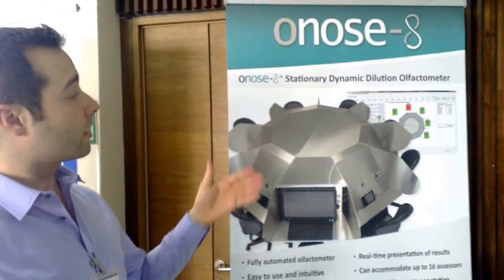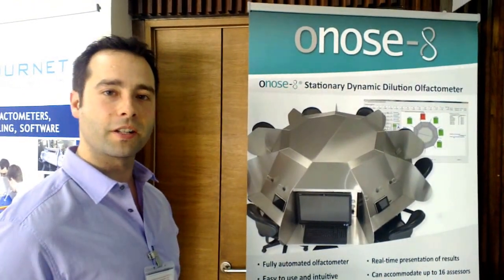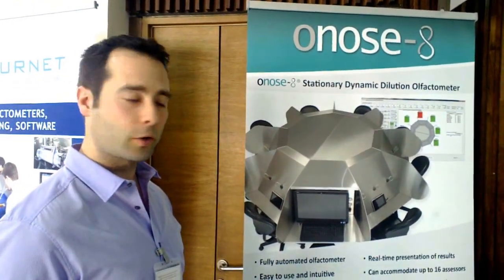It also provides a real-time presentation of the results as well as a real-time presentation of how the olfactometer behaves.